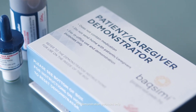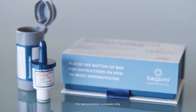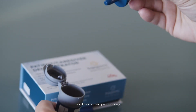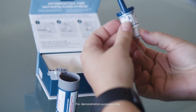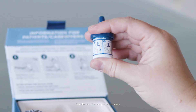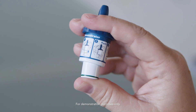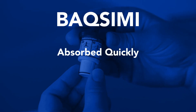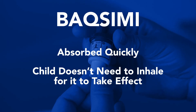If available as part of the child's care plan, Baximi is an alternative method to administer glucagon through the nose. Simply place the Baximi applicator into the child's nostril and push until the green line on the applicator disappears. You will hear two clicks when the medication has been administered. This method is absorbed quickly and the child doesn't need to inhale for it to take effect.